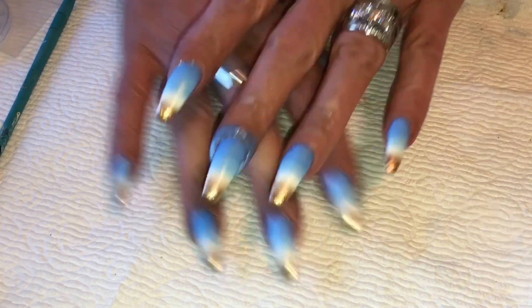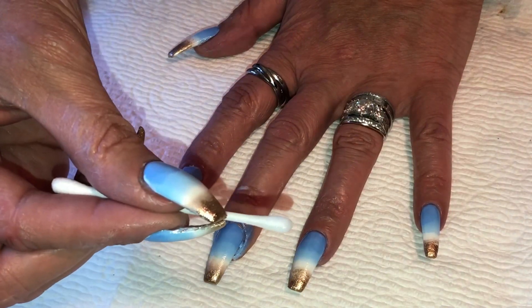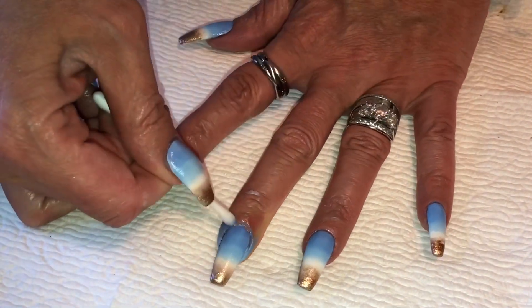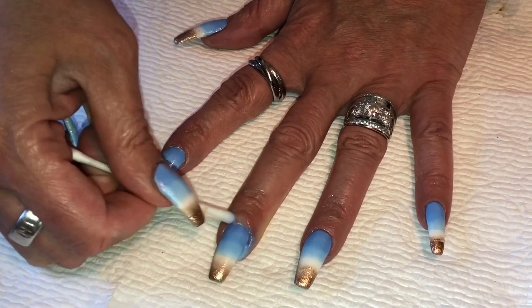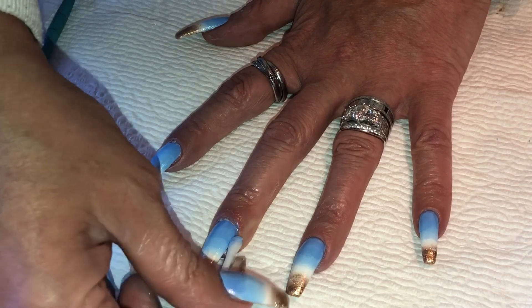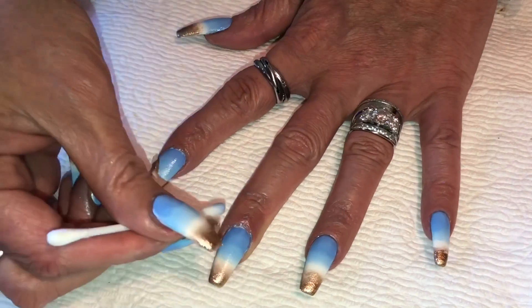I've done all the cleanup but left one finger open to show you. Start with a q-tip for this because there's more cleanup than normal. Get your q-tip wet in 100% acetone, then go on your paper towel and wipe some off so it doesn't drip into your nail design. Go around the nail getting off all the excess paint, wiping on your towel and going back in.